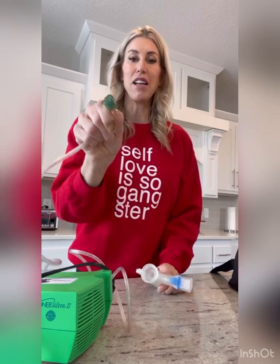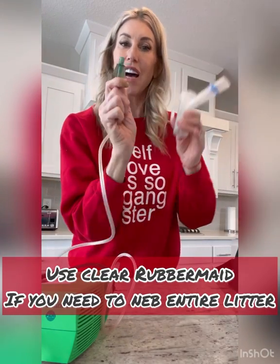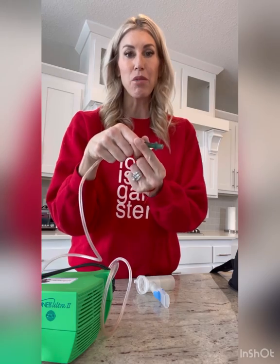Now let's say you have multiple puppies that are sick — say you have a litter of five and they all are snuffly with congestion and you want to treat them all, but it takes a long time to treat them individually. You can get a clear Rubbermaid and drill a hole on the side of that clear Rubbermaid just about this length. You take this off the nebulizer, put it directly in the Rubbermaid, put the top on, put the puppies in, and run it for about five to eight minutes. Make sure you put a blanket in the bottom so they're nice and comfortable. That way you can treat multiple puppies at the same time.